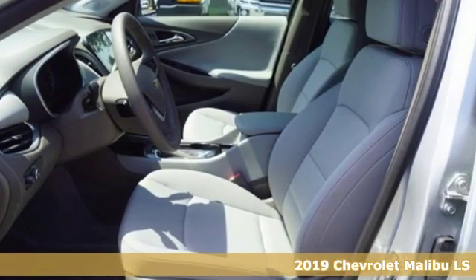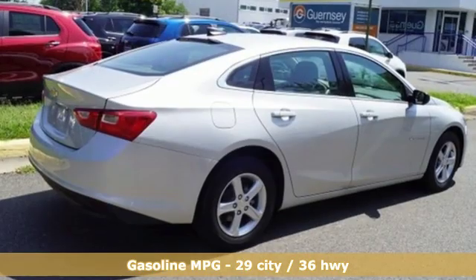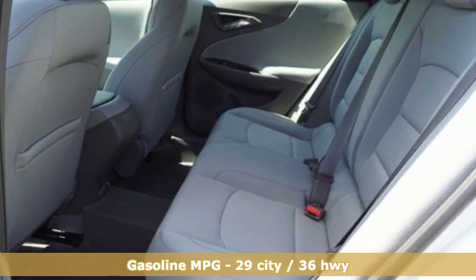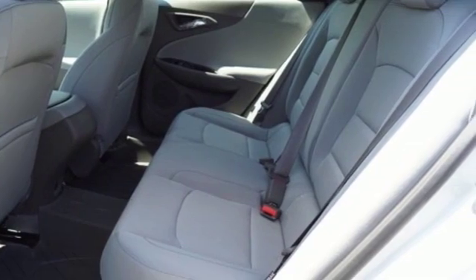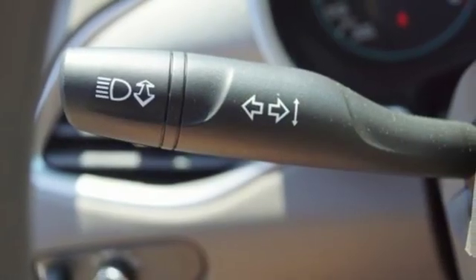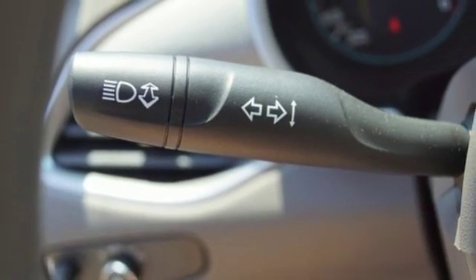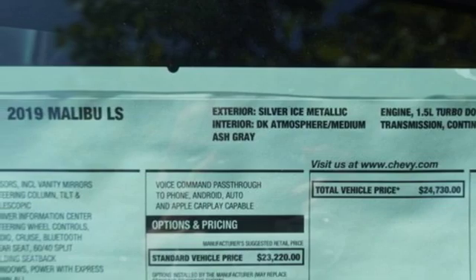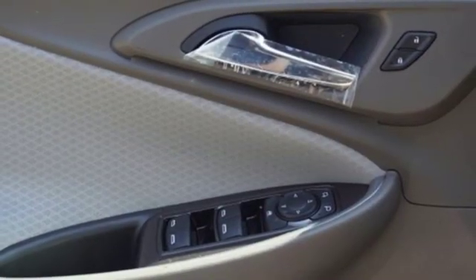Features include streaming audio, doors and push-button start proximity key, manual tilting steering column, Wi-Fi hotspot, manual telescoping steering column, continuously variable automatic transmission, active grille shutters, gas pressurized shocks, and intercooled turbo in-line four-cylinder engine.